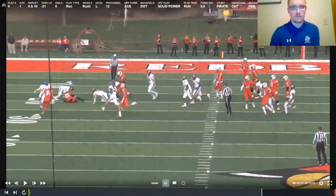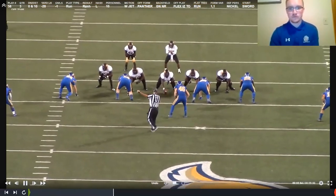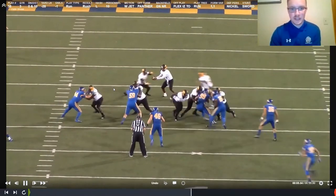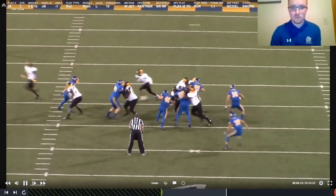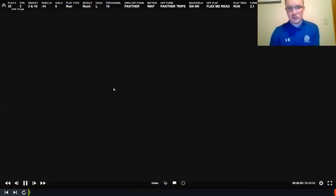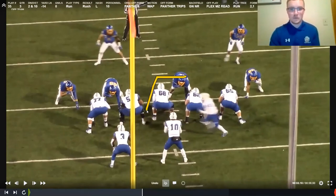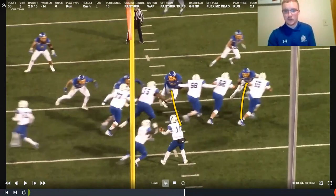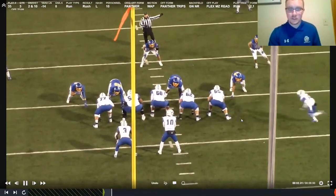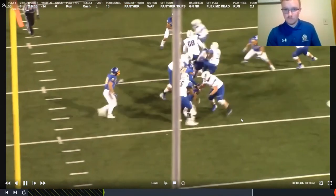The pirate stunt is a strong-side slant — we slant our D-tackle into the A gap and our D-end into the B gap, canceling out the front side to the tight end and making the ball run laterally. Nobody can climb to the second level to block our linebacker, who's free to make the tackle. The sword stunt is a weak-side slant. On a weak-side slant to cut the zone off, we get vertical and play hard, causing disruption — guys whiff, we're not stationary targets anymore, and we're making big hits.